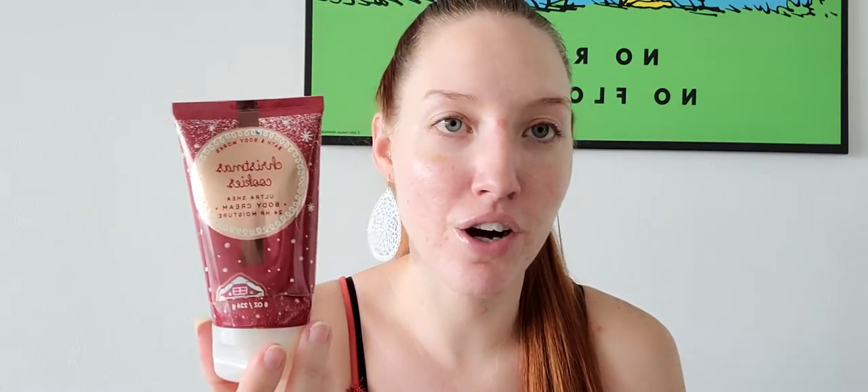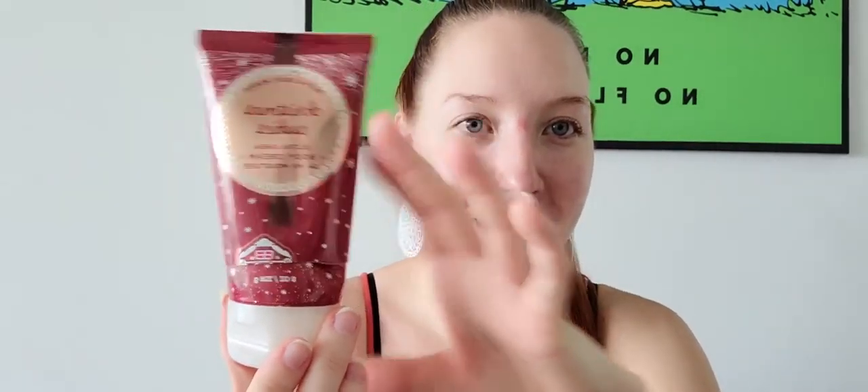Next up I have the Christmas Cookies body cream — I did cut it open. I don't usually cut them open because I have so many other products to get through, but I was really enjoying this. It honestly just smells like a buttery sugar cookie — I don't even know how else to describe it. This was delicious, so so good. I'm happy I have a couple more of this scent in my collection and I would definitely repurchase it.